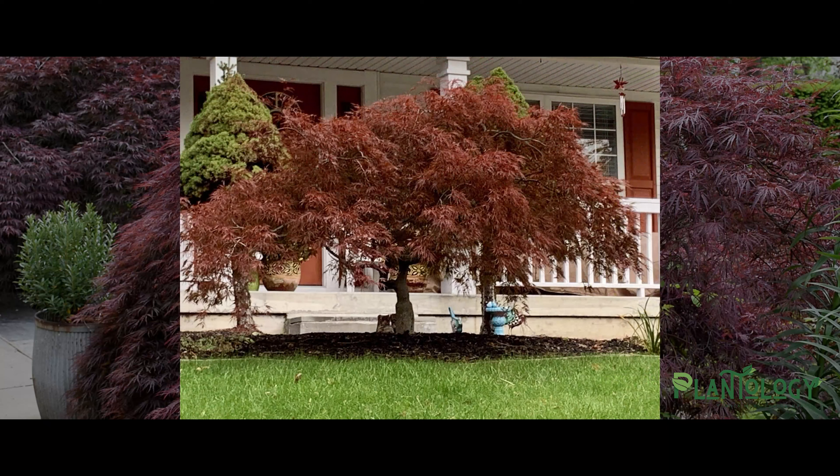This is truly a beautiful and bold colored tree that is best when planted in your garden as a focal point. This will direct attention and traffic towards it and throughout your yard.